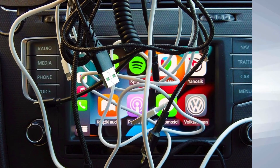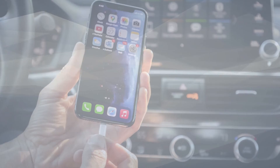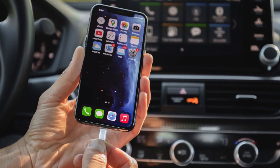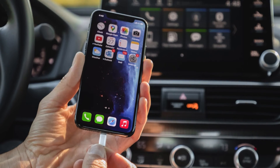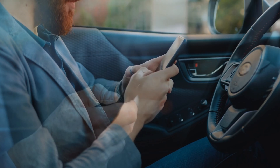Also, iPhones can sometimes be picky with third-party cables. If you're using a USB cable to connect your phone and it isn't working, try using a different one — maybe the cable that came along with your iPhone.